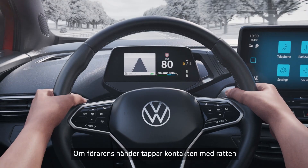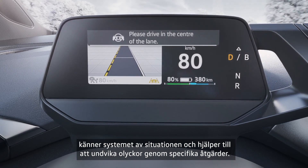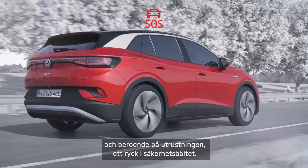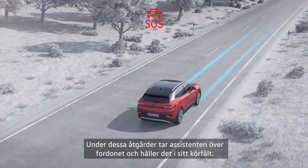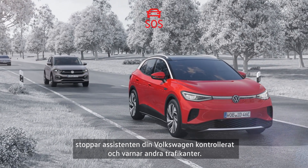If the driver's hands lose contact with the steering wheel, the system can recognize the situation and help to avoid accidents with targeted measures. These start with visual and audible warnings and increase to a short braking jolt and, depending on the equipment, a tug on the seat belt. During these actions, the assistant takes the vehicle over and keeps it in the lane.